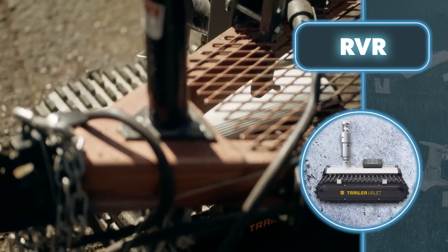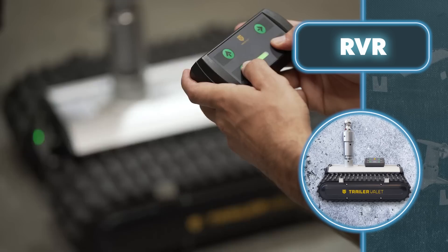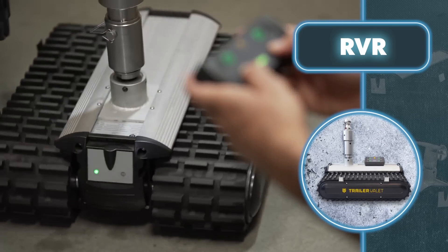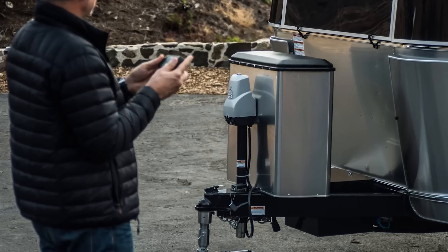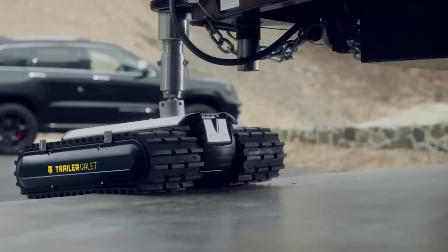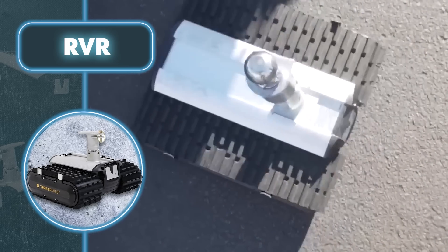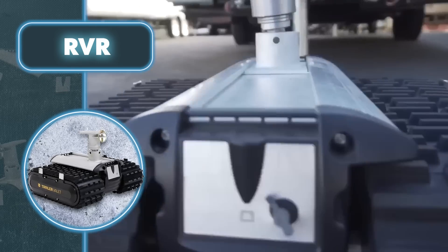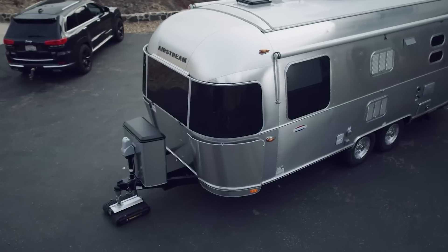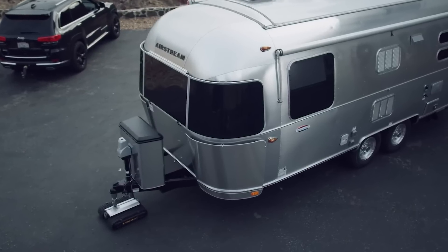The included remote control has a long range that allows you to safely control the device from a distance of up to 39 feet with just one press of a button. The trailer mover can move in a full 360-degree range, making it extremely maneuverable. RVR comes with a rechargeable lithium-ion battery that provides up to 30 minutes of continuous operation. Depending on the model, the trailer mover may have different weight, payload capacity, number of engines, and of course size.